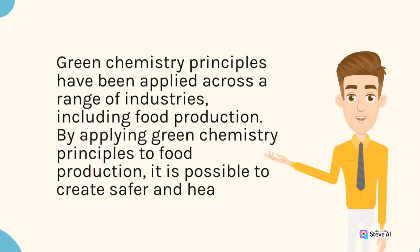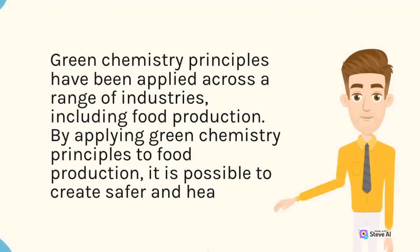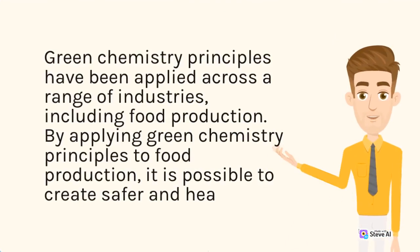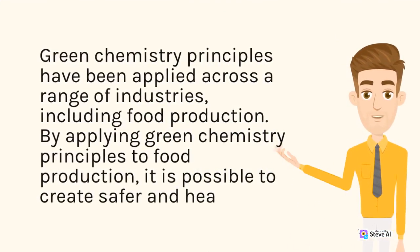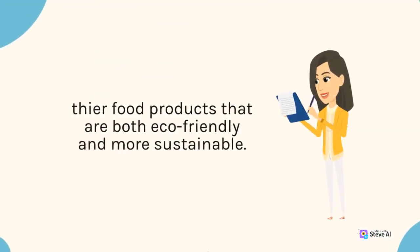Green chemistry principles have been applied across a range of industries, including food production. By applying green chemistry principles to food production, it is possible to create safer and healthier food products that are both eco-friendly and more sustainable.